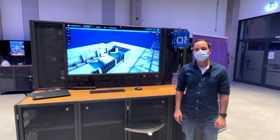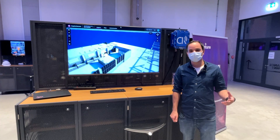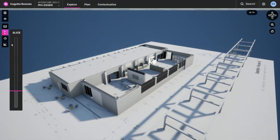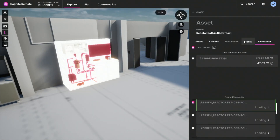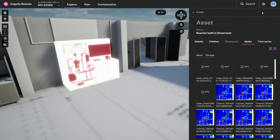We used the Cognite Data Fusion software platform to combine data from the robot with data from other sensors. For example, here in our model you can see our reactor, and if I click on it, we can see the thermal images we recorded with the robot.